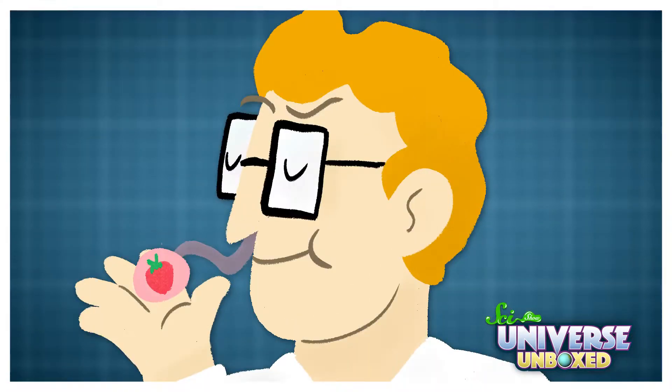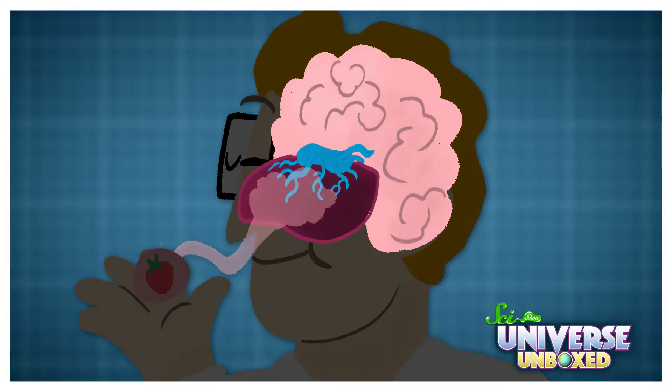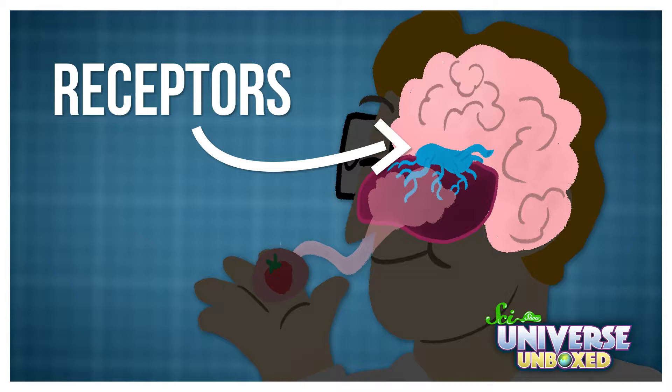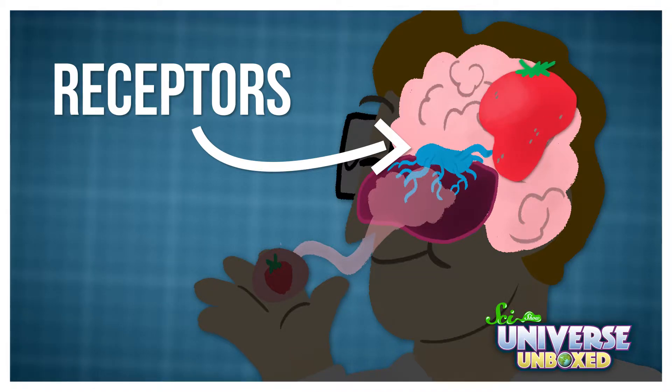The science behind these stickers is pretty simple. Each sticker is covered with chemicals. When I scratched them, I released those chemicals into the air. Then some of them traveled into my nose and stuck to spots called receptors. When that happened, the receptor sent a message to my brain telling me what I smelled.